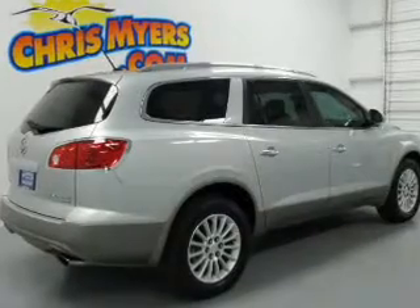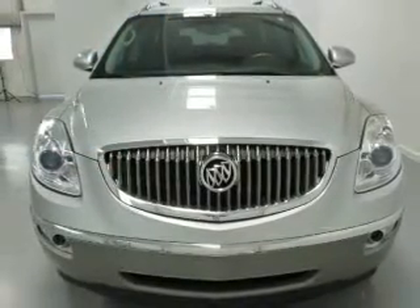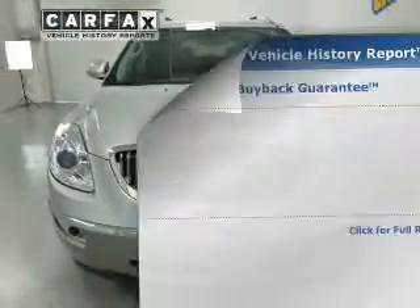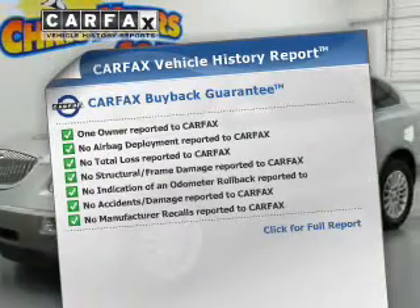You will appreciate the safety feature of anti-lock brakes. Heated seats make cold weather driving more endurable. Let the outside in with a power sunroof. Pamper yourself with memory settings. This vehicle comes with a Carfax report, which reduces your buying risk by providing the vehicle's history before you purchase.